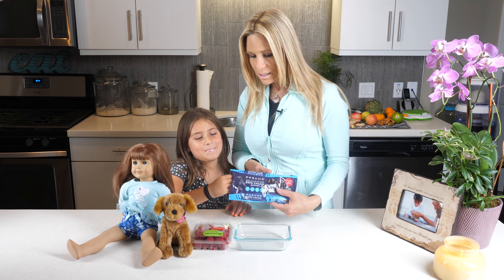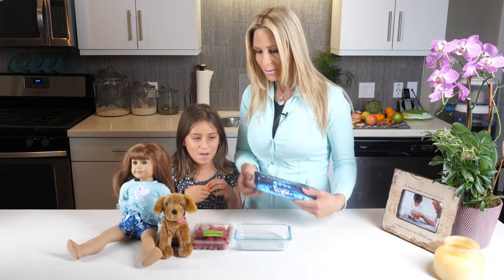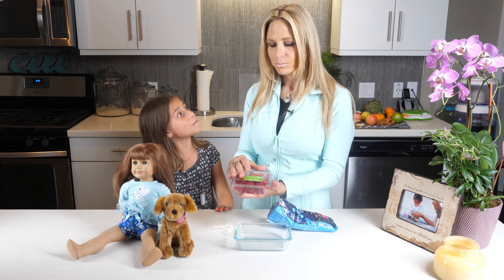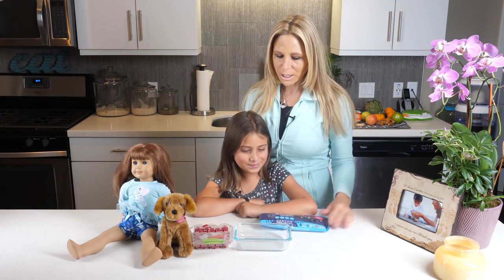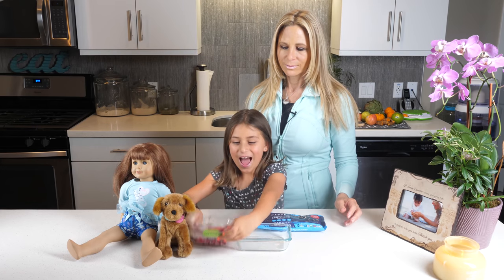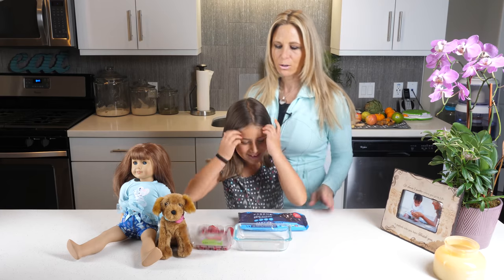So what are we going to do today, Summer? Make chocolate raspberries! I'm going to let you do it because you're really good at that. So we're going to make chocolate raspberries.